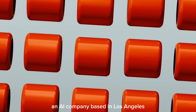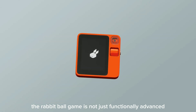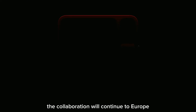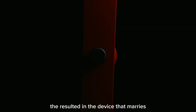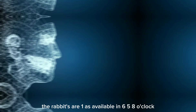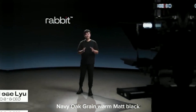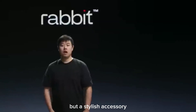Introduced by Rabbit, an AI company based in Los Angeles, the Rabbit R1 is not just functionally advanced, but also boasts a striking design. The collaboration with Teenage Engineering, a renowned Swedish brand synonymous with unique synthesizers and audio gear, has resulted in a device that marries a retro aesthetic with modern practicality. The Rabbit R1 is available in six vibrant colors — navy, ochre, gray, orange, matte black, and red — making it not only a technological marvel, but a stylish accessory.